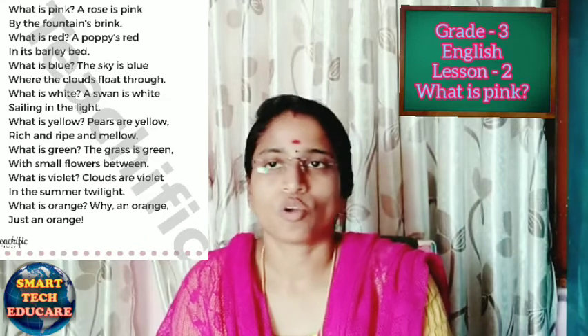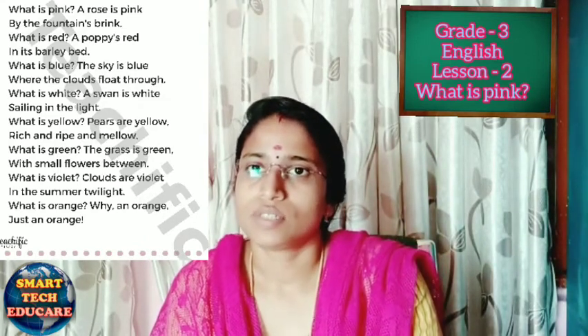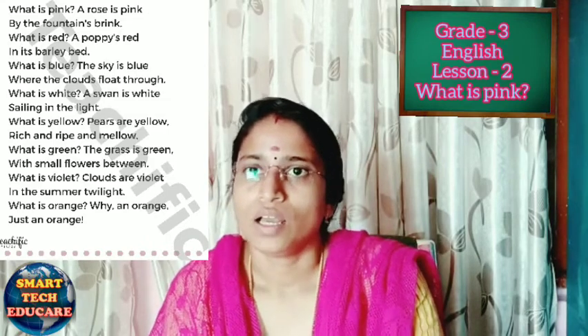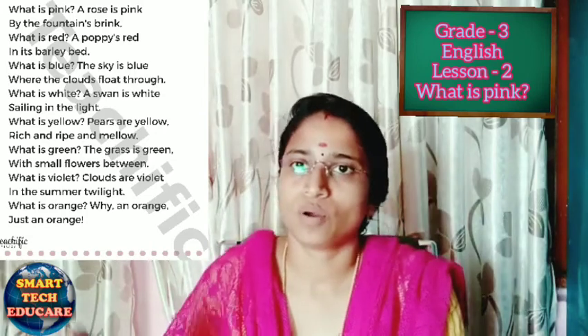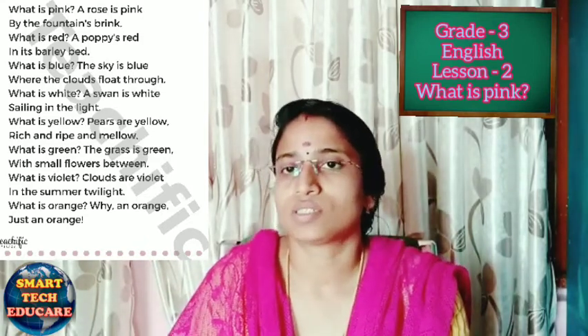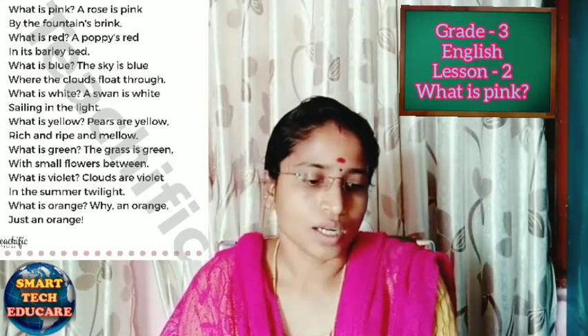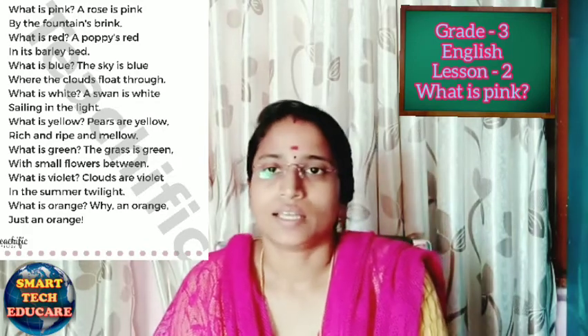What is blue? The sky is blue, where the clouds float through. The color of the sky is blue. What floats in the sky? Clouds float in the sky, moving from one side to the other. Where do we see the clouds? We see the clouds in the sky. The color of the sky is blue.